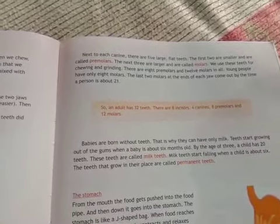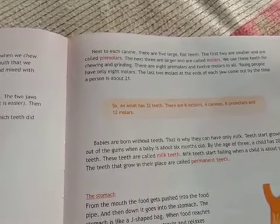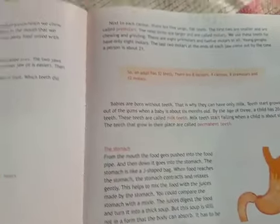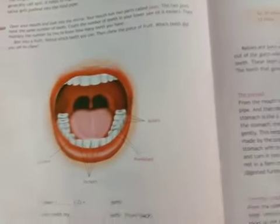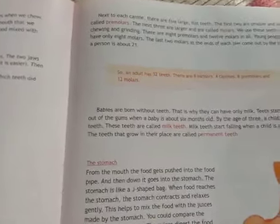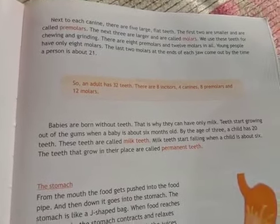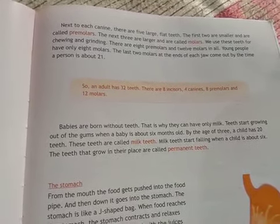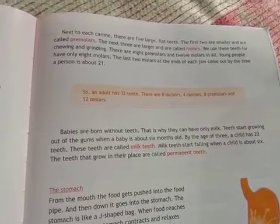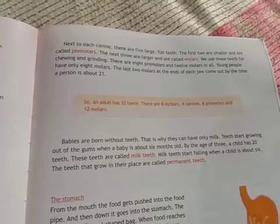Next to each canine there are five large flat teeth. The first two are smaller and are called premolars, and the next three are larger and are called molars. Premolars and molars are used for chewing and grinding. There are eight premolars and twelve molars in all, though young people only have eight molars.